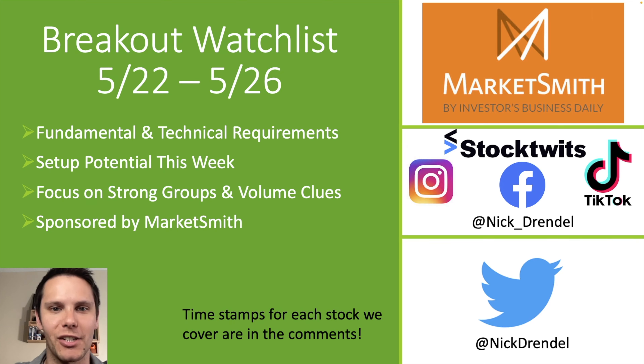Welcome back to this week's breakout watch list from May 22nd to the 26th. Last week's watch list was split five long setups and five short setups, but after the week we just had, today's video is going to be all 10 long setups. To improve the probability of these long setups, we're always looking for the strongest stocks in the strongest groups, or stocks with strong fundamentals.